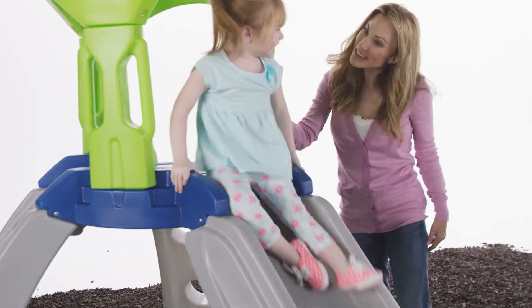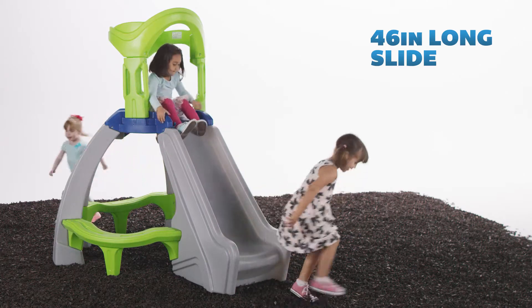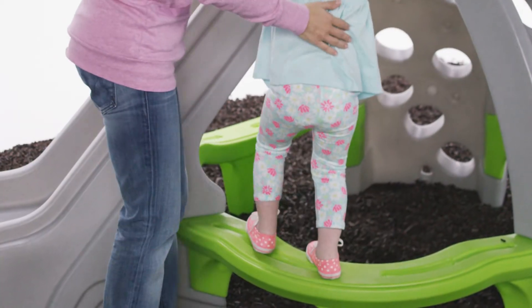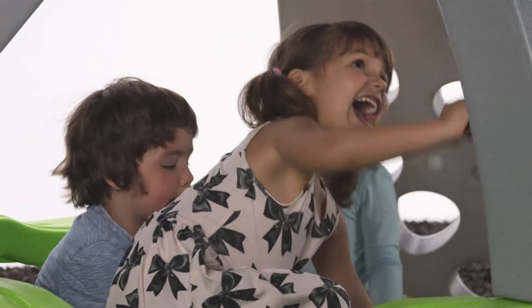After conquering their quest, kids can zip back down to the bottom of the mountain by way of the extra-long slide. Challenge your fellow explorers to a game of hot lava, or play pretend under the climber and make believe you're in an enclosed playhouse or fort.